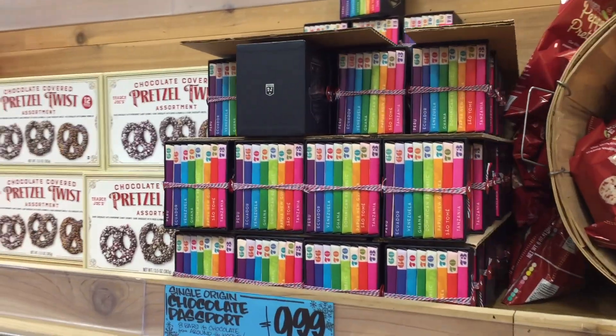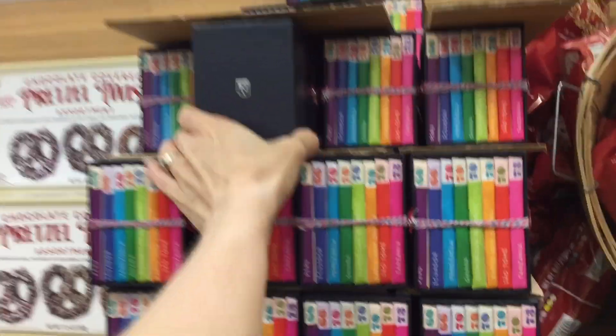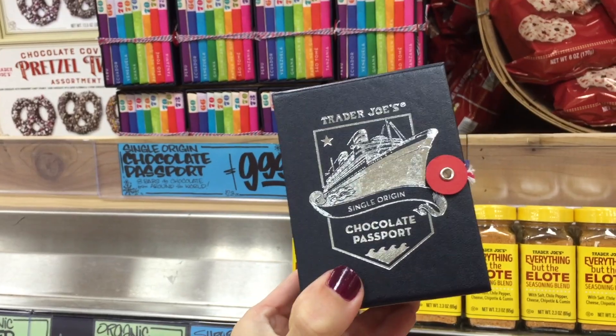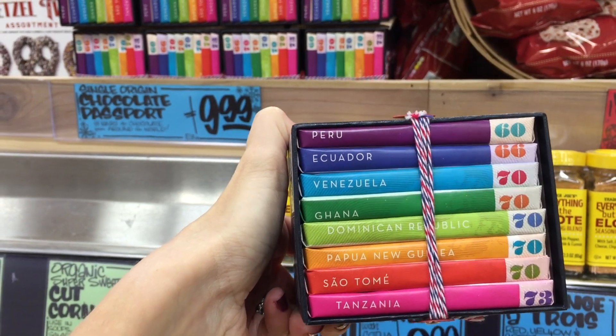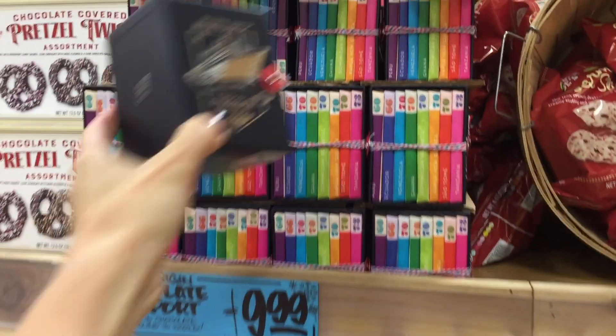Do I have to get my picture taken for this passport? Look how many you get in there for $10. The chocolate passport — where are we going? Peru, Ecuador, Venezuela, Ghana — amazing places, all for the low price of $10. It's incredible.